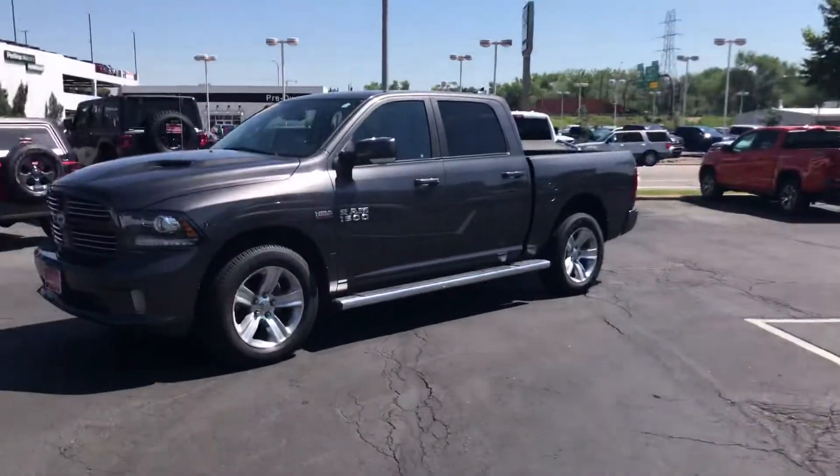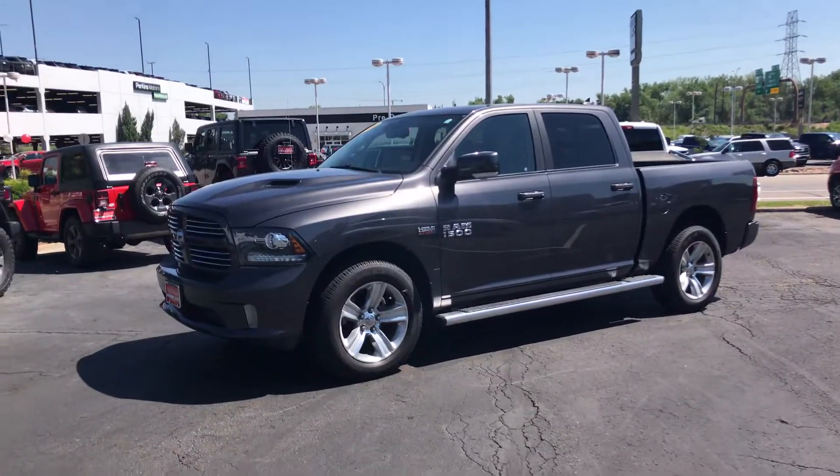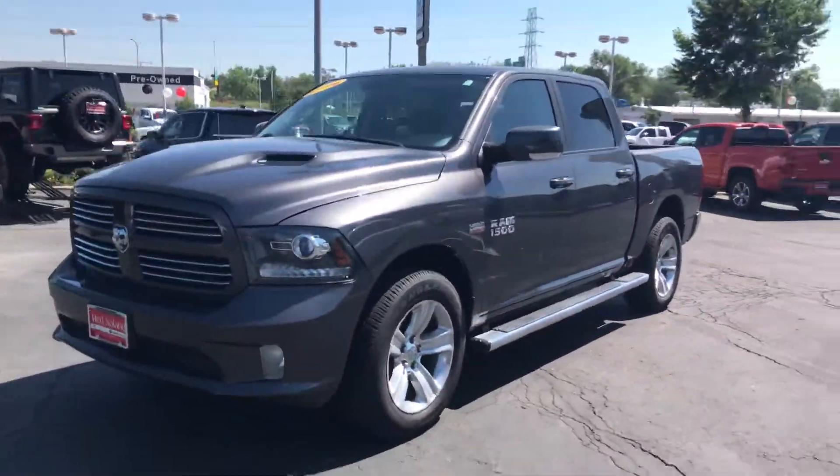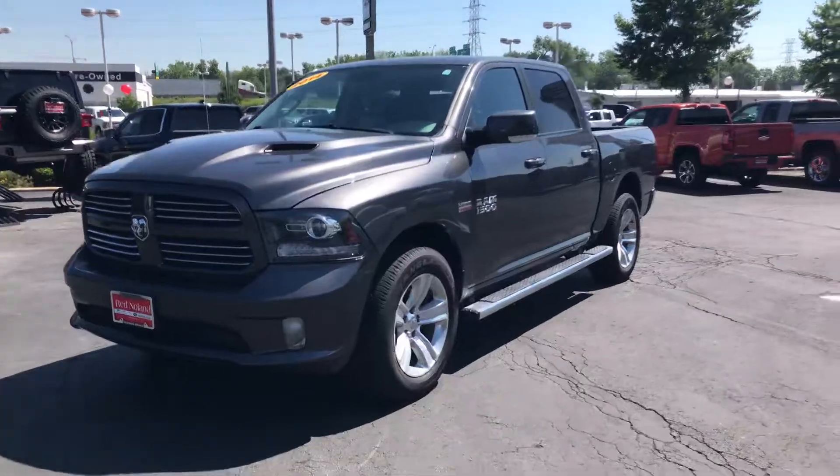We actually have another side of our dealership too that has a lot of trucks and some nice SUVs. But this is a really nice vehicle. I was just in it — I just took it for a drive. It drives amazing.